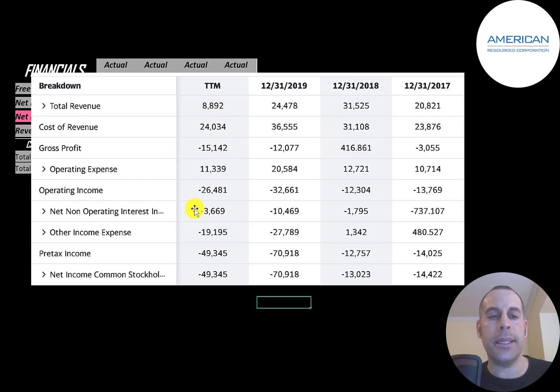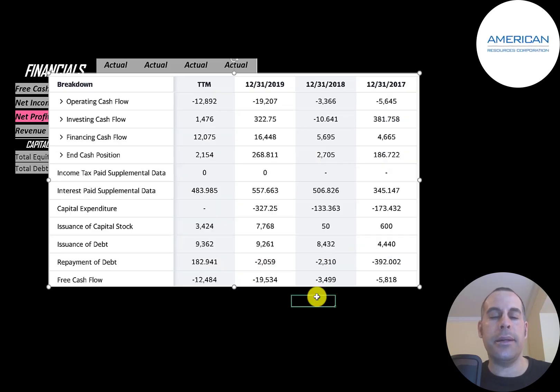Below gross profit is operating expenses, then operating income, and they have negative operating income every year. Below that is the interest they pay on their debt, then other income and expenses. The bottom line of the income statement is net income, which is negative every year. On the statement of cash flows, the top line is operating cash flow — how much cash the company loses from its operational business — then capital expenditures for property, plant, and equipment. Operating cash flow minus capex gives free cash flow, and since they have negative free cash flow every year they need money from somewhere to run the business.